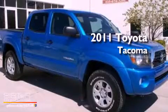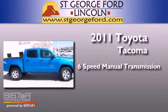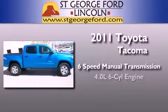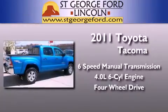This is a 2011 Toyota Tacoma. This truck has a 6-speed manual transmission, a 4.0-liter V6, and the added capability of 4-wheel drive.